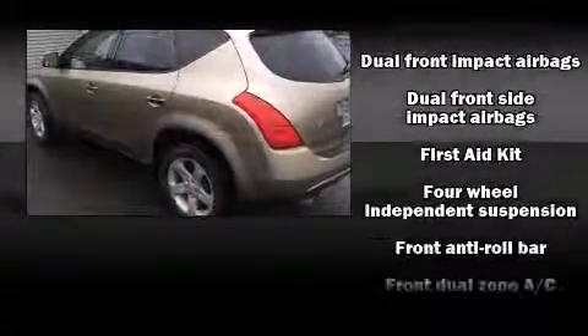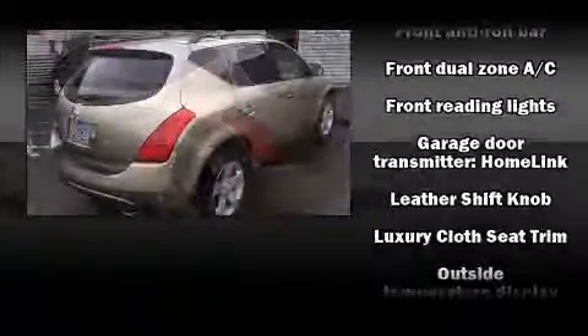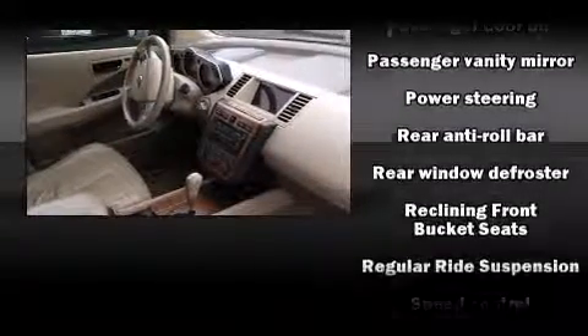Safety and security features include head curtain airbags, front side impact airbags, brake assist, anti-whiplash front head restraints, ignition disabling, and four-wheel disc brakes with ABS.